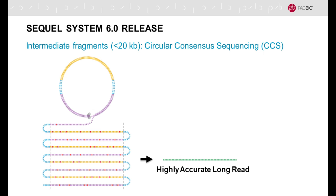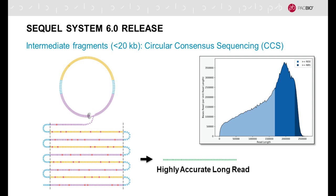With this technology it's possible to sequence the same base of the same DNA molecule multiple times. You can then take these sub-reads, which may have random errors designated with the red dots here, and build a consensus from those sub-reads to arrive at a very highly accurate long read.